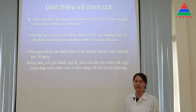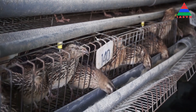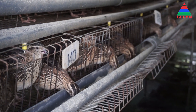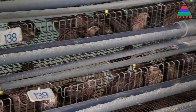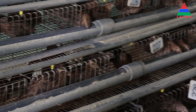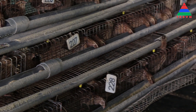Hiện nay chim cút đang được nuôi khá phổ biến ở nước ta. Nuôi chim cút có nhiều đặc điểm lợi: vốn đầu tư ít, không cần nhiều diện tích để xây dựng trại, chi phí thức ăn không lớn nên hiệu quả kinh tế khá cao. Thời gian để có sản phẩm bán ra thị trường nhanh, nuôi chim cút sau 30 ngày là đã có sản phẩm bán ra thị trường. Đồng thời với giá thành hợp lý và nhu cầu tiêu thụ ngày càng tăng nên nuôi chim cút có tiềm năng lớn tại các địa phương hiện nay.